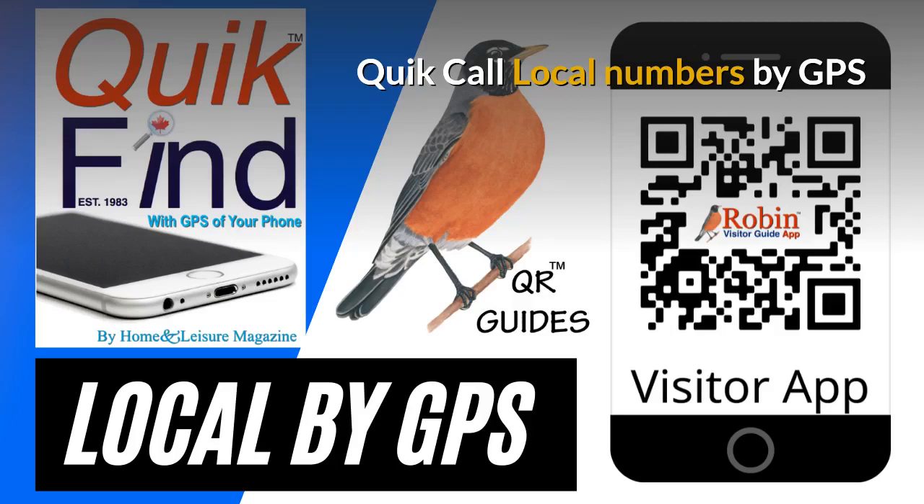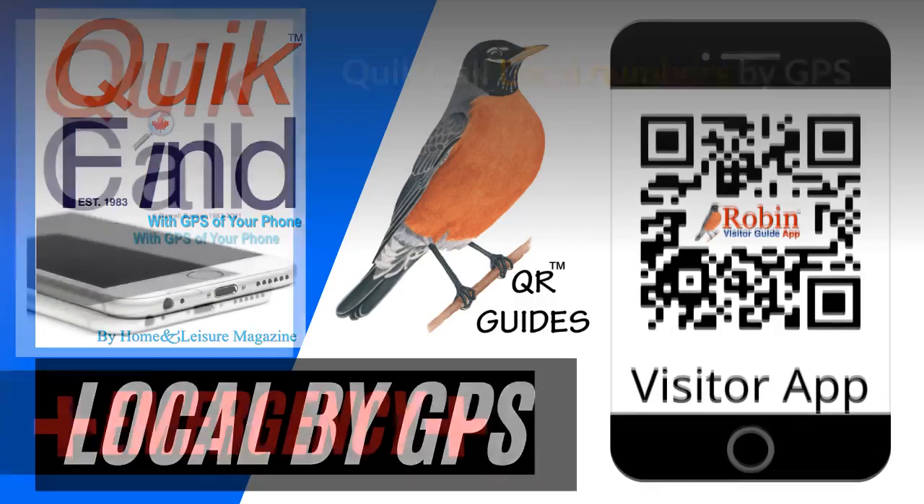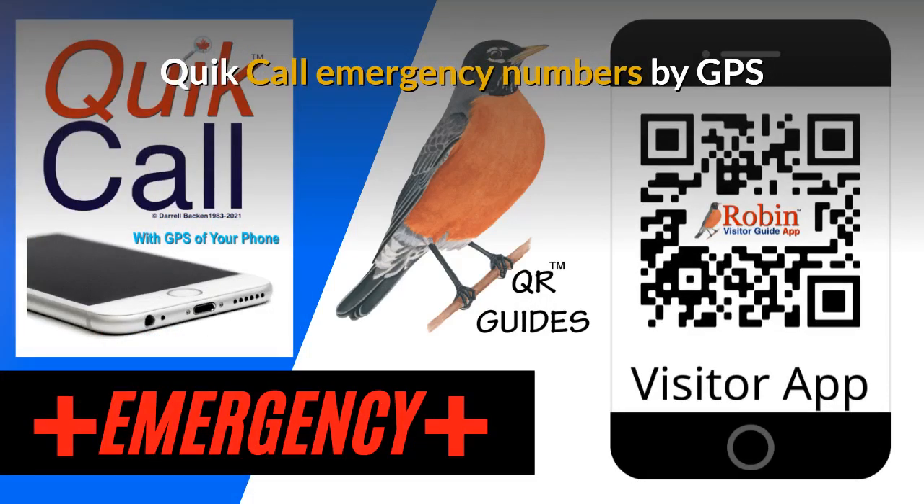It finds what's near you now. The Quick Call Emergency numbers are designed to be used by the GPS of your phone as well. It finds what's near you now.